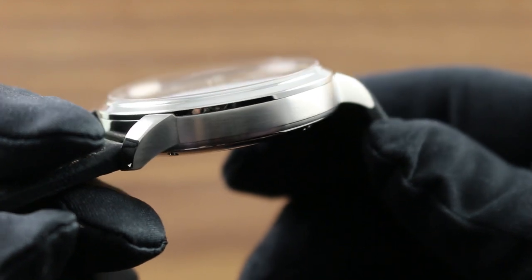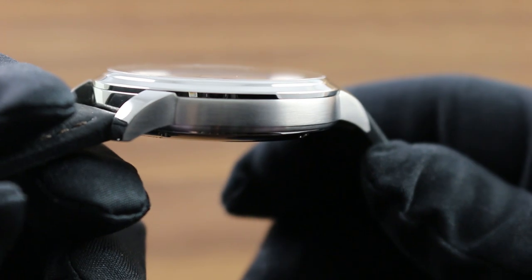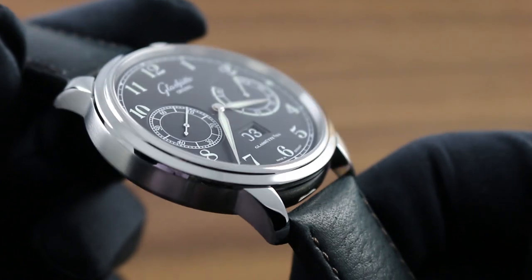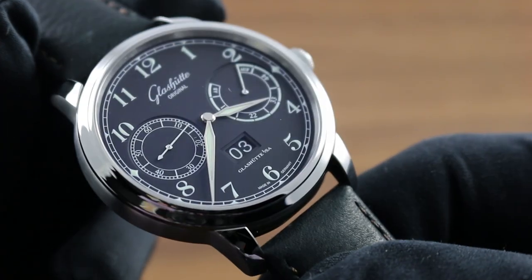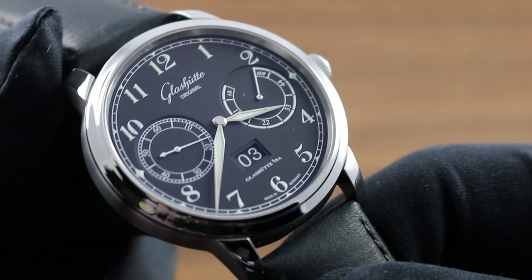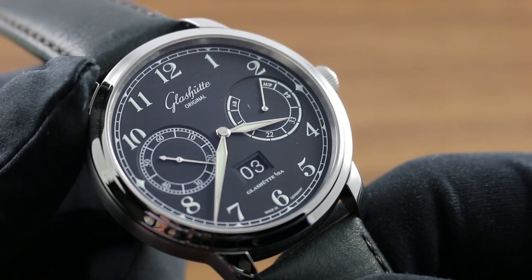The brushed directional finish contrasts strongly with the high polish of the lug tops, as well as the junction with the bezel flank and the case back. The form of the bezel is lightly double-stepped to add definition and a strength of character line, giving way to a traditionally laid-out dial in the spirit of the vintage deck chronometers.